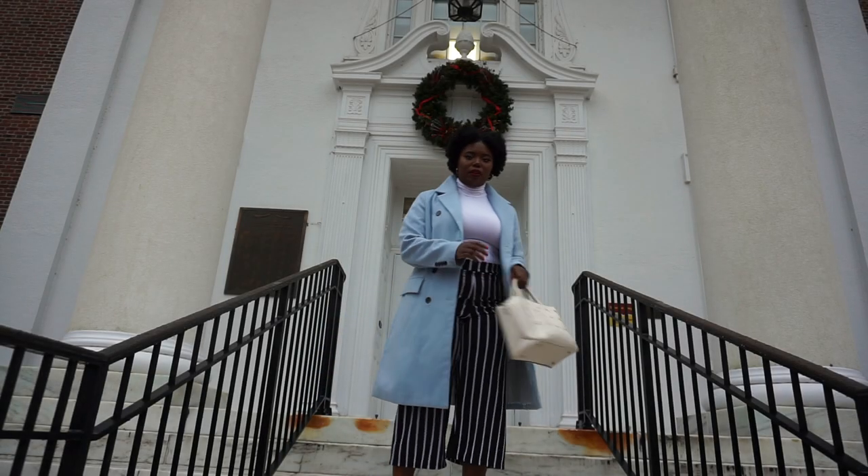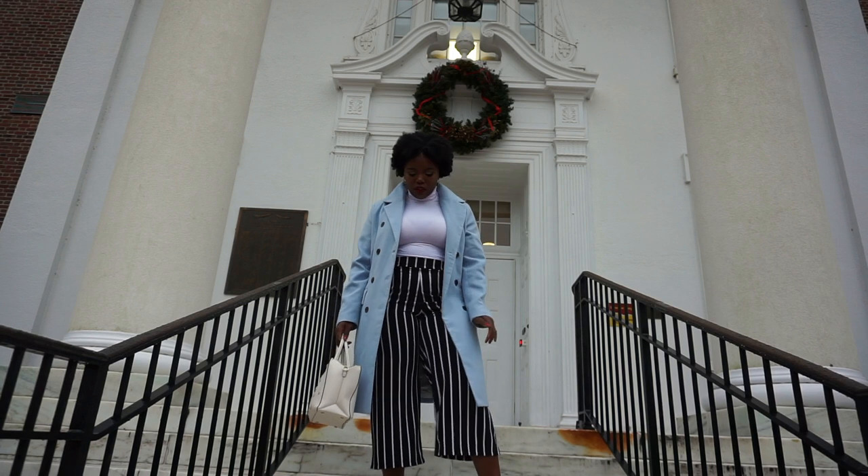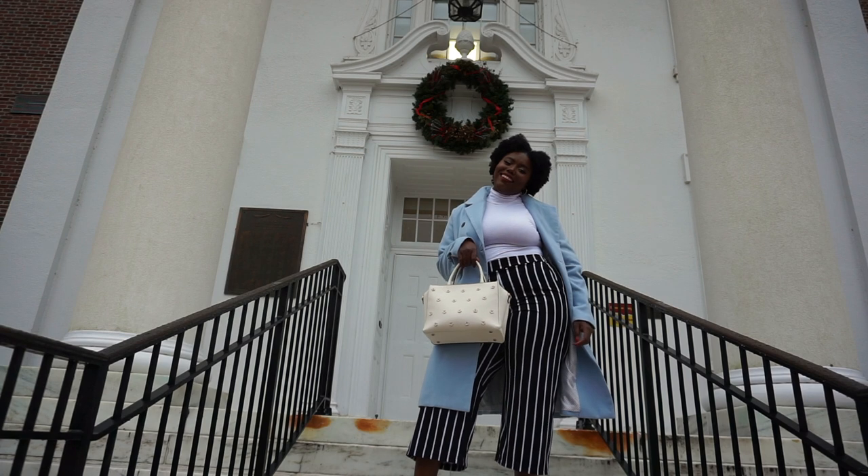Hey guys! Welcome or welcome back to my channel, Beauty in All Places. My name is Saadia and today I just wanted to show you guys how I style these striped pants three ways, along with this bag from H&M.